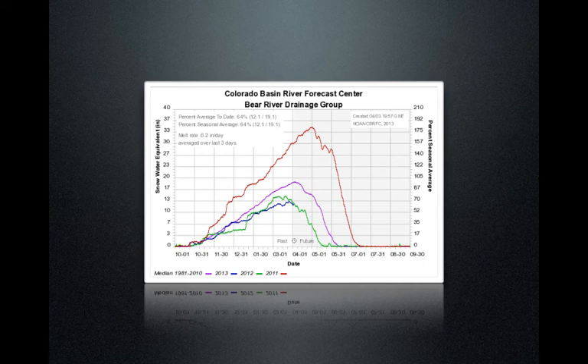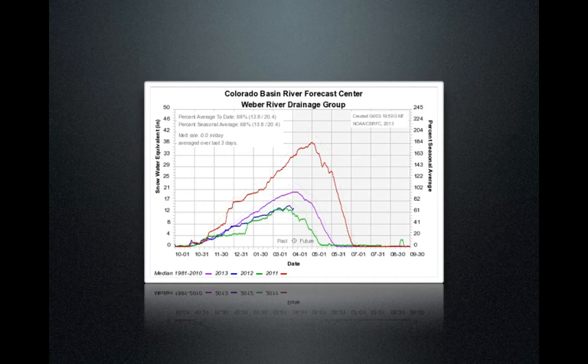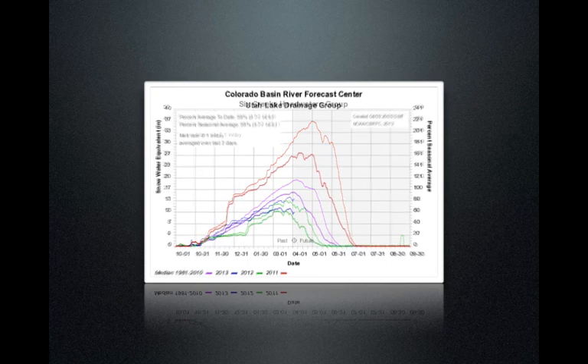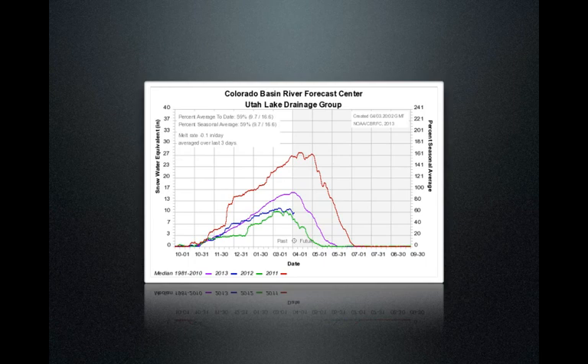We can see the Barrett River drainage is at 64% of normal. When we move a little bit south to the Weaver drainage — these are the mountains to the east of the Ogden area — it's 68% of normal. When we look at the Six Creeks area, these are the mountains to the east of Salt Lake County, we're at 69% of normal.